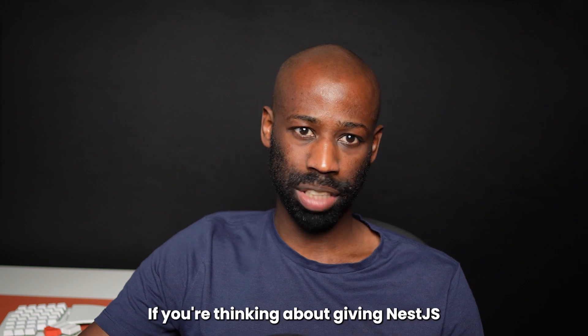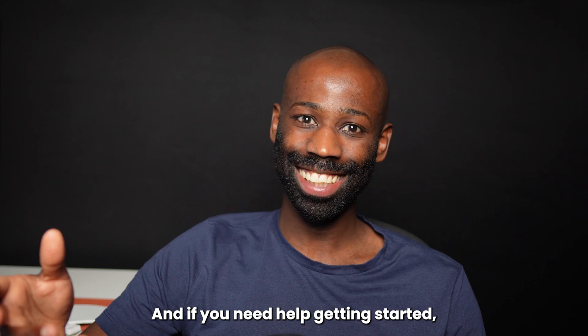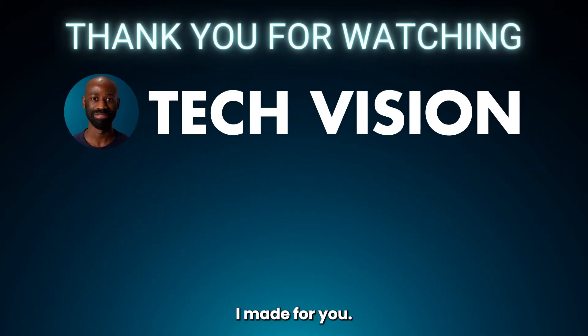If you're thinking about giving Nest.js a try, go for it. And if you need help getting started, you can check out another video where I've condensed the entire framework into 10 core concepts to help you get started with solid foundations.